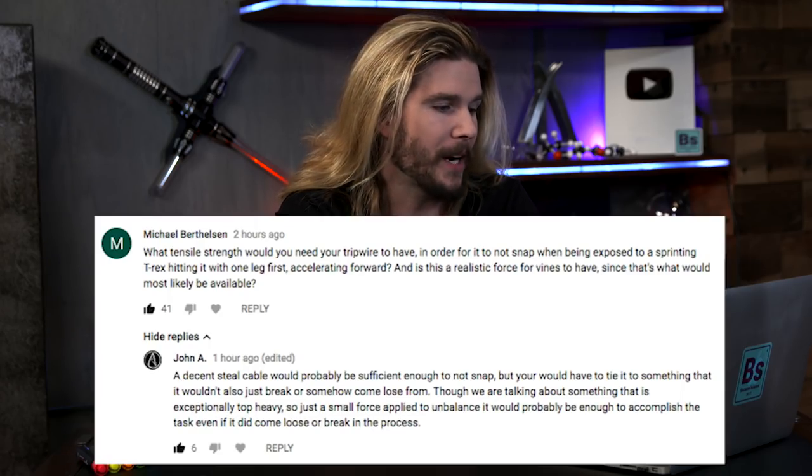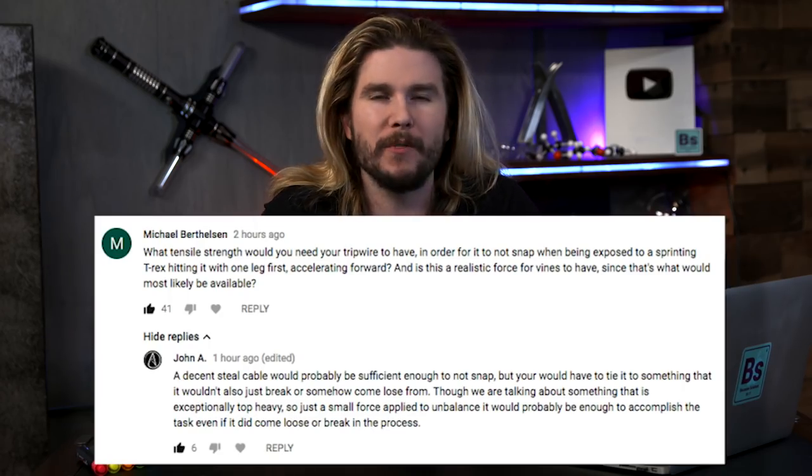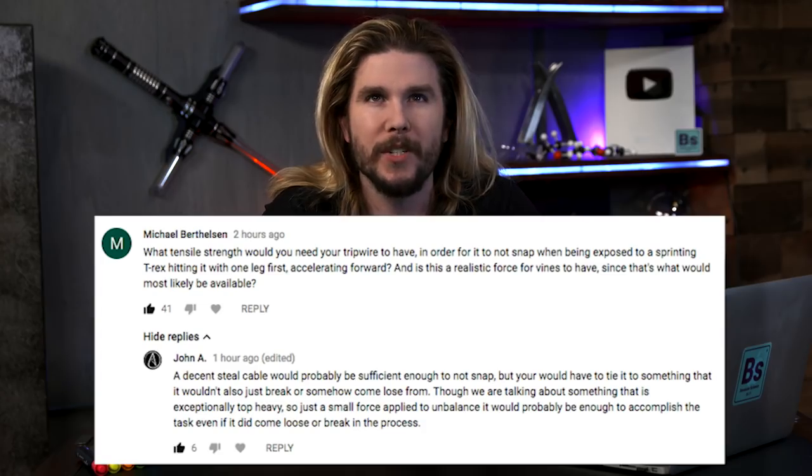But what strength of tripwire would you need? I think pretty much any steel cable of decent strength would do it. As another commenter, John A., points out, it wouldn't really have to be strong as much as it would just have to cause an initial trippage — it's a real word — because once the Tyrannosaurus Rex loses balance, it increases the risk of a fall right there, and you might be able to get away from it. So you don't need something that can withstand the full force of a T-Rex stride; you just kind of need to trip it up.